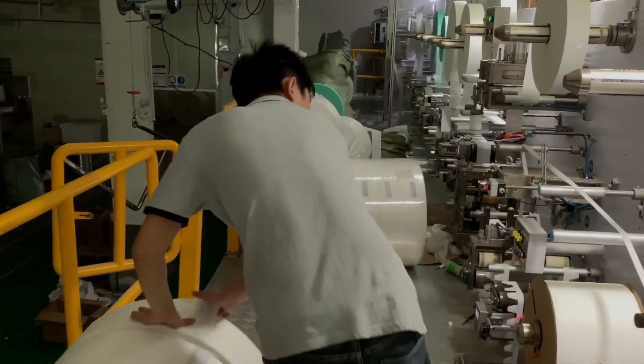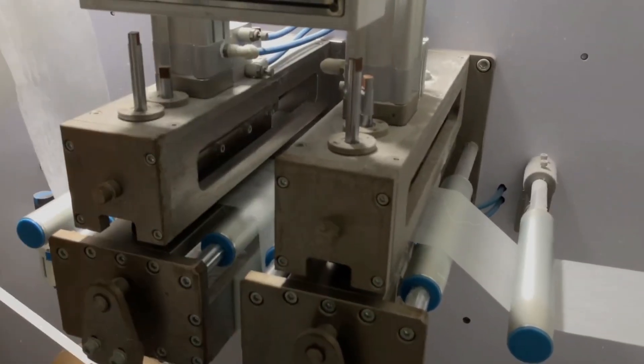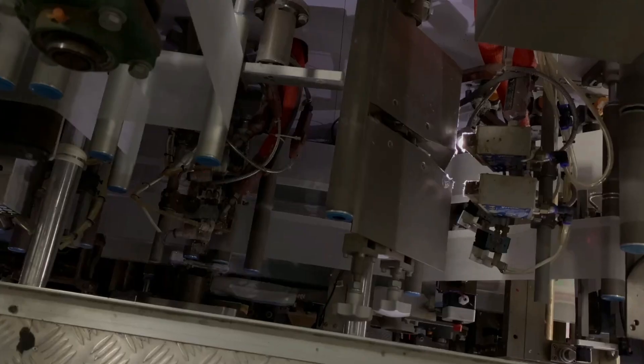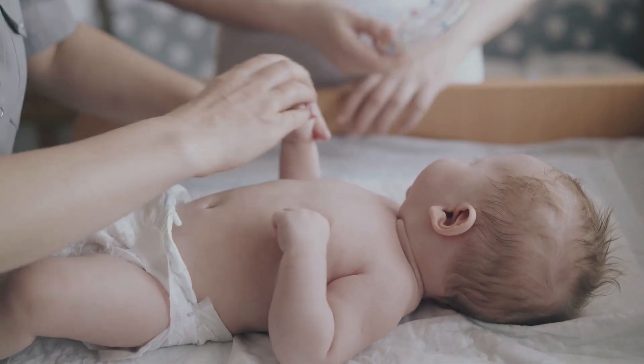Each material brings its strengths to the table, ready to be transformed by the sophisticated symphony of machines that await. As they move down the line, they are not just being processed — they are being prepared to perform a vital role in the lives of millions.